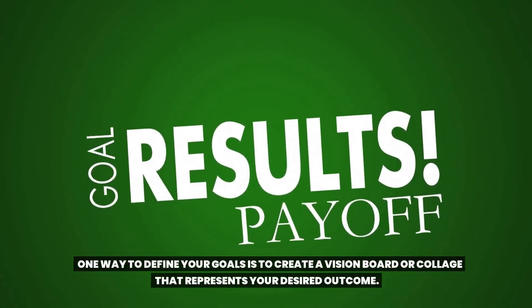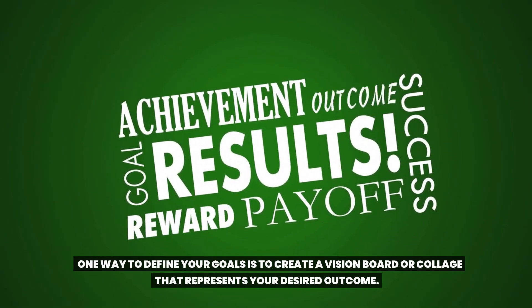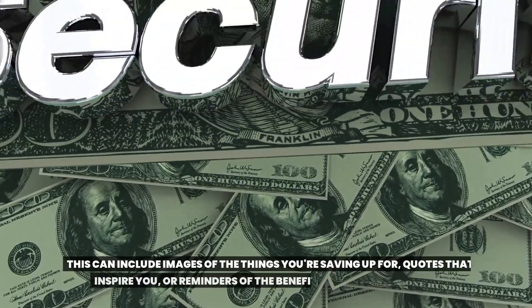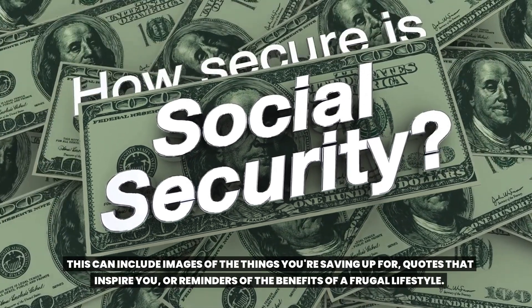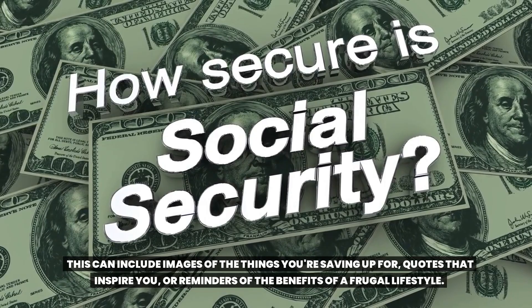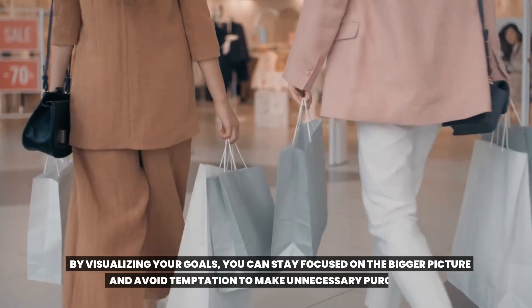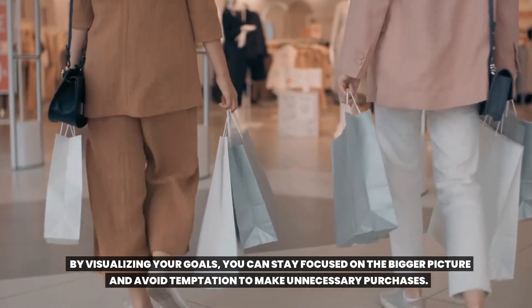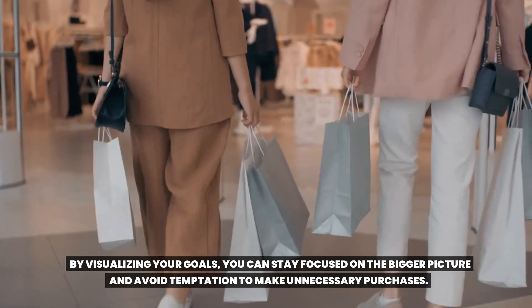One way to define your goals is to create a vision board or collage that represents your desired outcome. This can include images of the things you're saving up for, quotes that inspire you, or reminders of the benefits of a frugal lifestyle. By visualizing your goals, you can stay focused on the bigger picture and avoid temptation to make unnecessary purchases.